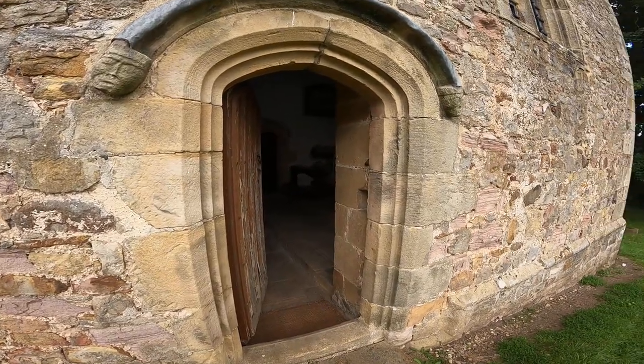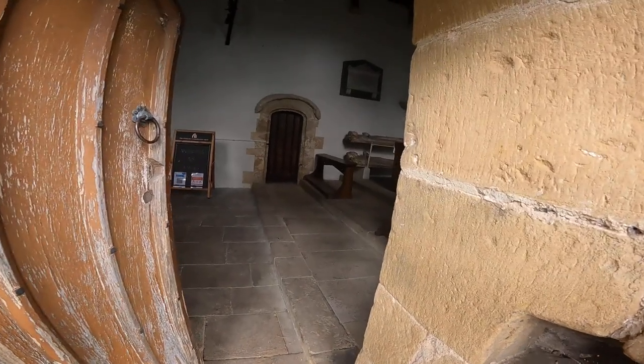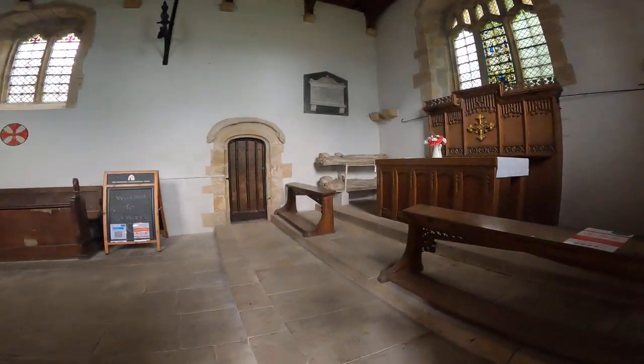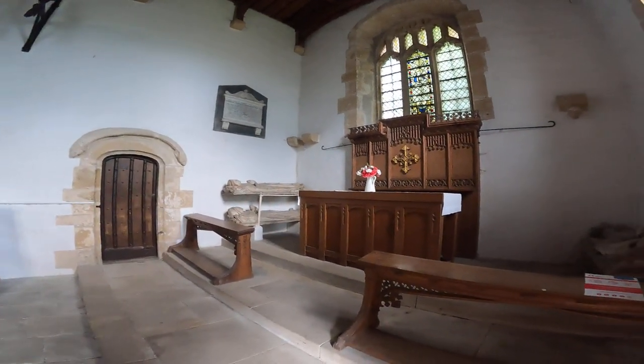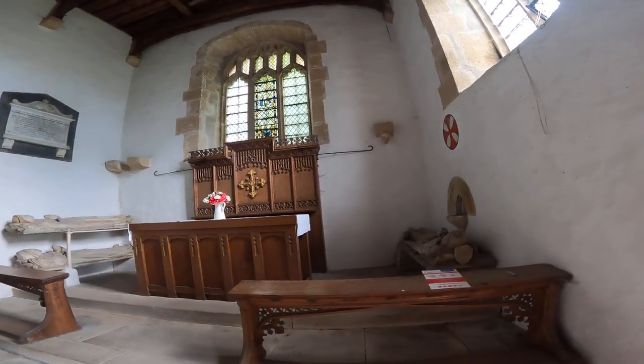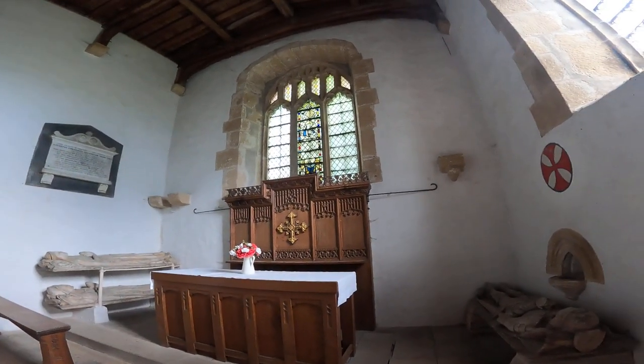This is St. Mary's South Carlton, and it's a Churches Conservation Trust church. It is just really quite fascinating.